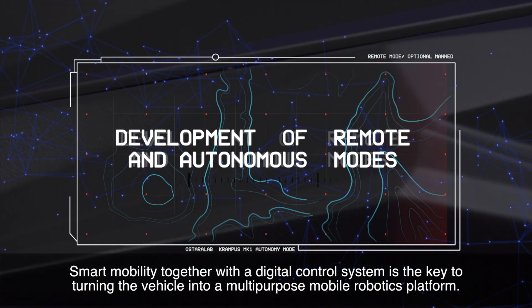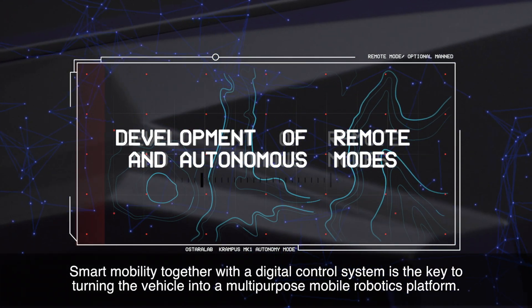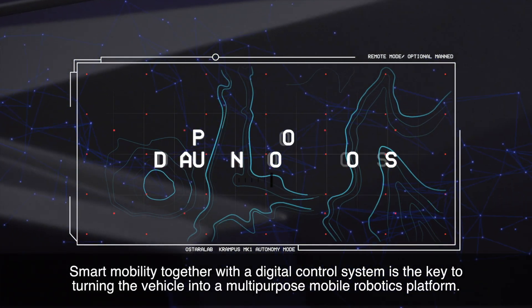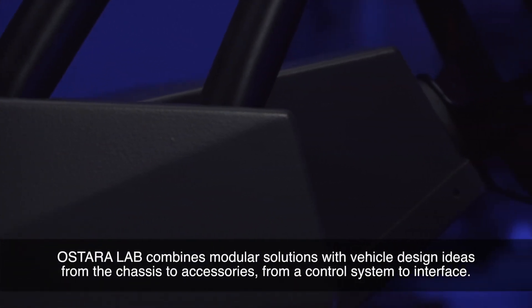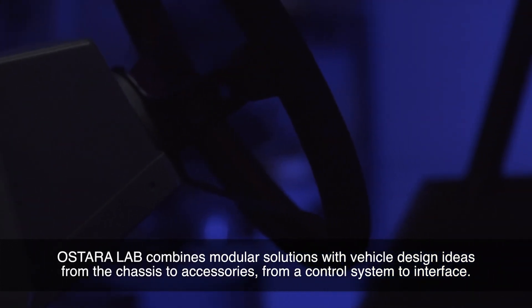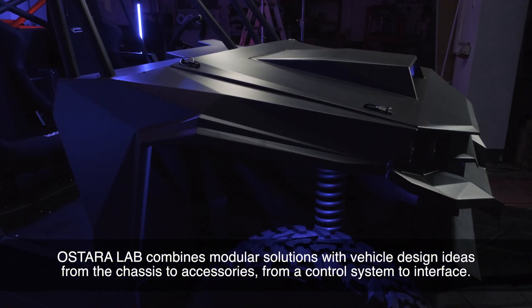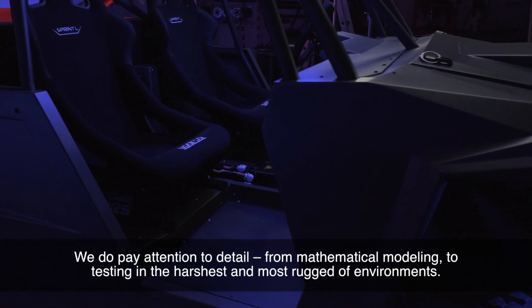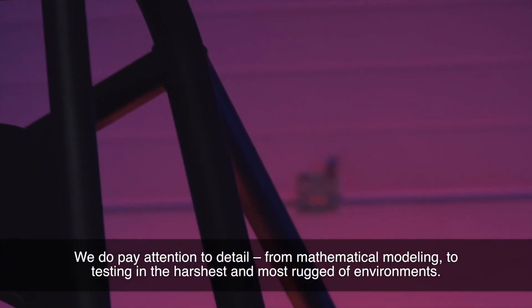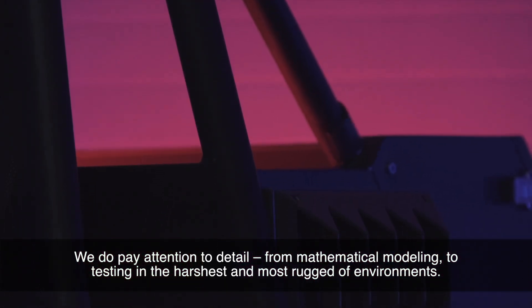Smart mobility, together with a digital control system, is the key to turning the vehicle into a multipurpose mobile robotics platform. Ostera Lab combines modular solutions with vehicle design ideas from the chassis to accessories, from a control system to interface. We pay attention to detail, from mathematical modeling to testing in the harshest and most rugged of environments.